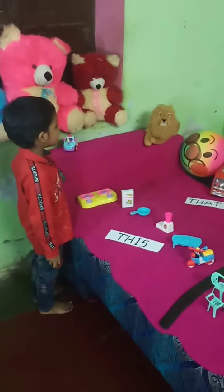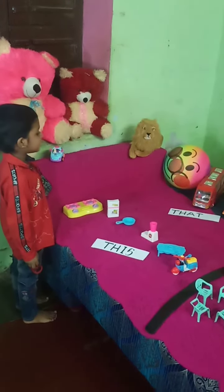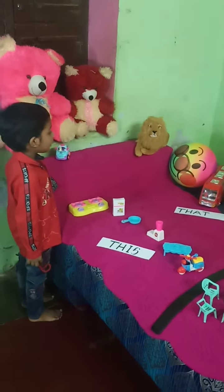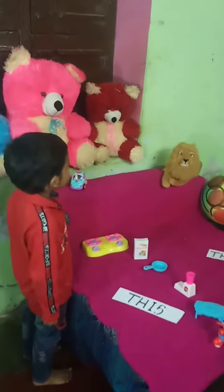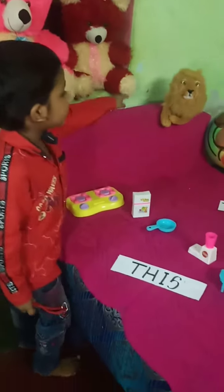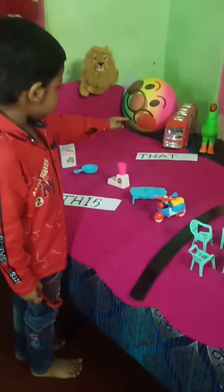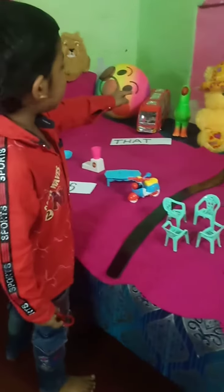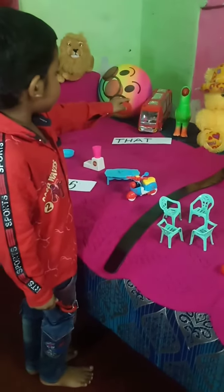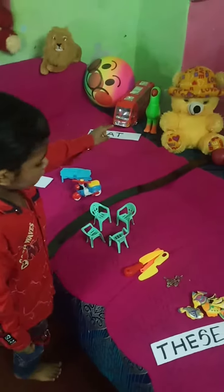The word 'that' is used to refer to things that are far from us. That is a line. That is a board. That is a bus. That is a pilot. That is a teddy bear.